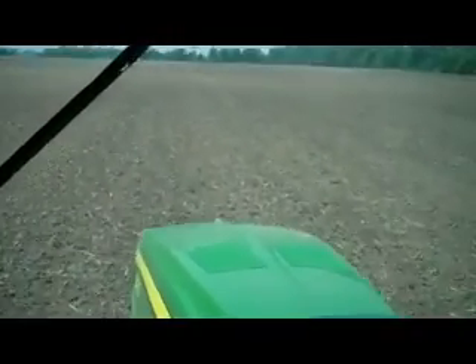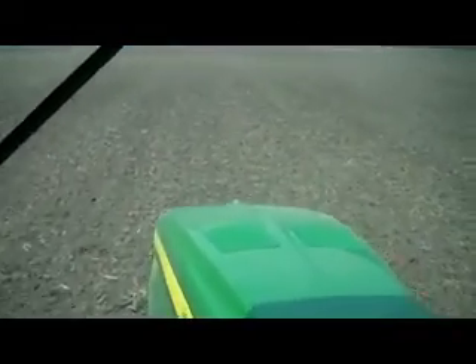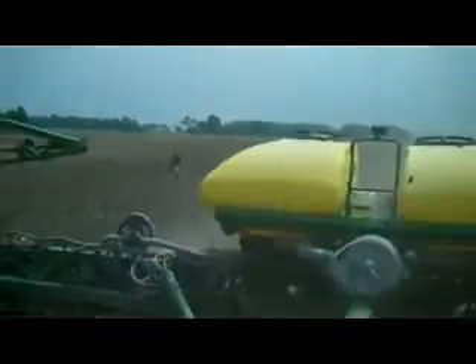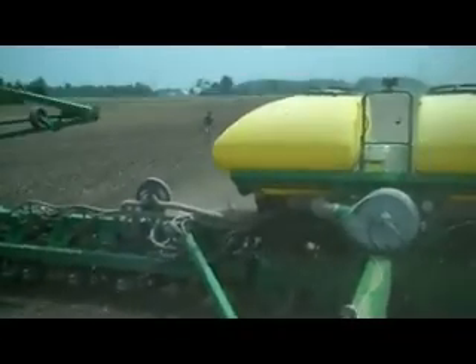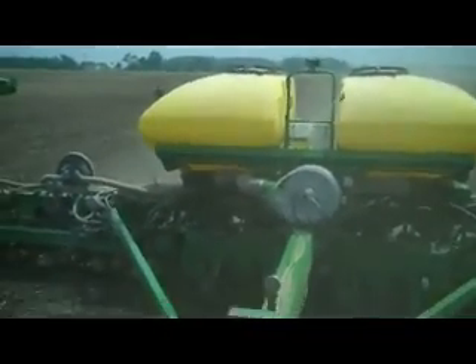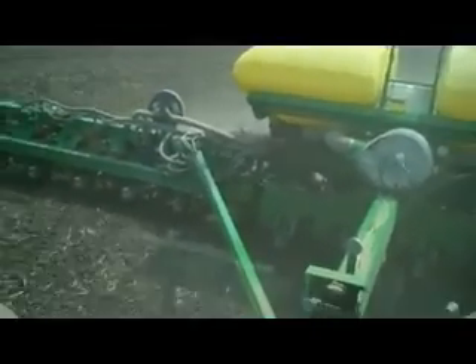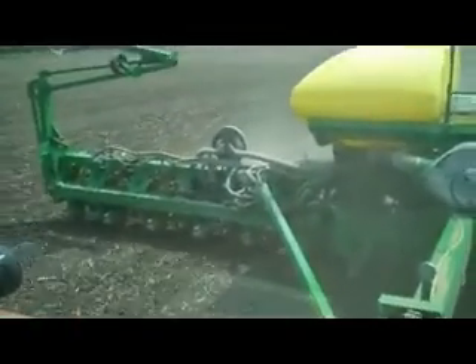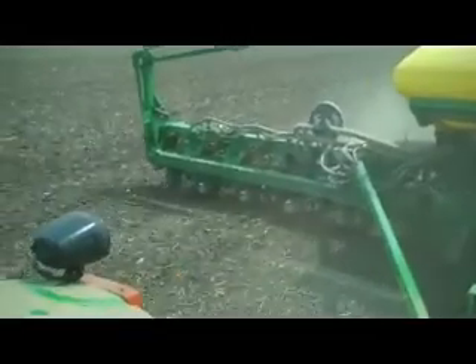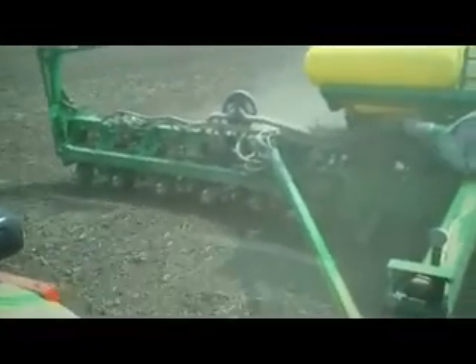There are some really neat things inside this cab that I want you folks to see. Looking out the back window, what you see behind us is the actual planter — it's an air seeder, which means it's using air technology and air pressure to put the seed into the soil. You can see all the little blades that are opening up the soil underneath that planter.